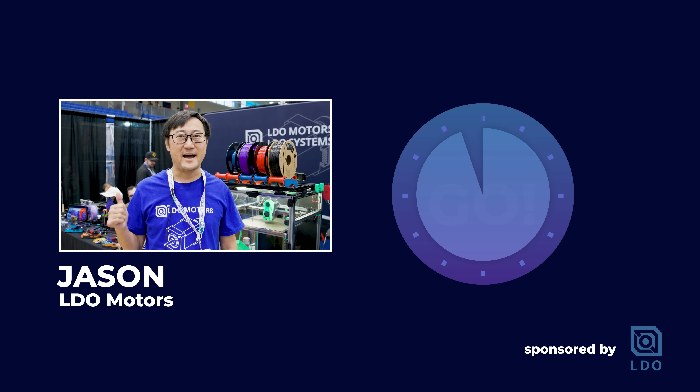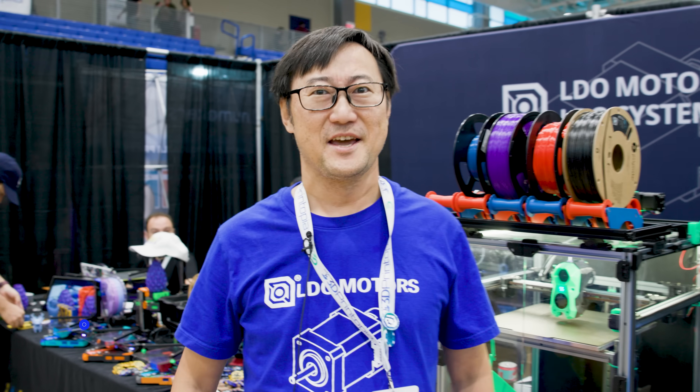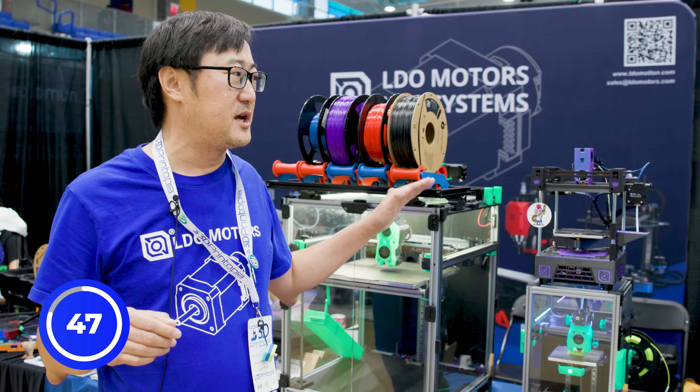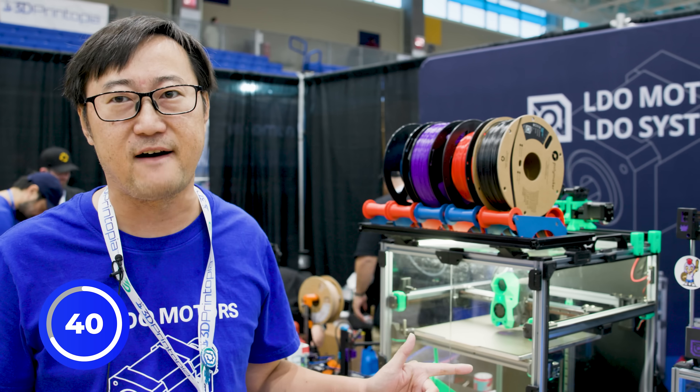Jason from LDO Motors. LDO Motors is a professional manufacturer for different motors and 3D printed parts. We have been there more than 20 years. And Voron is our major production. We already worked with them a few years, and we shipped about 12,000 Voron kits so far.